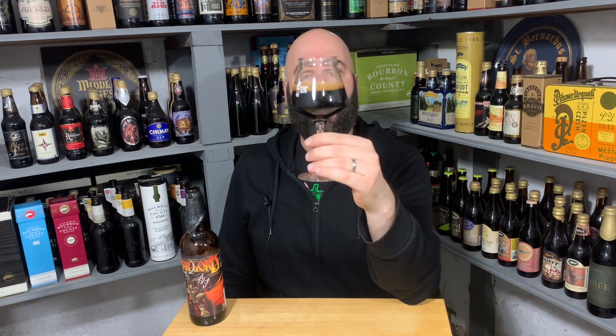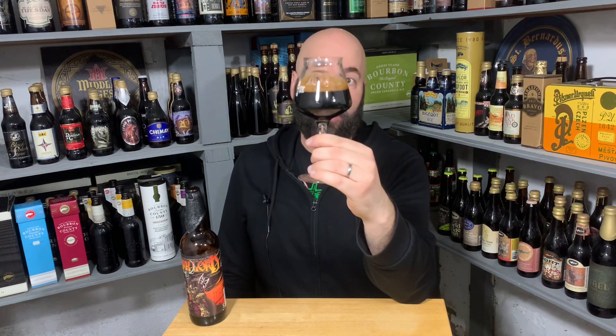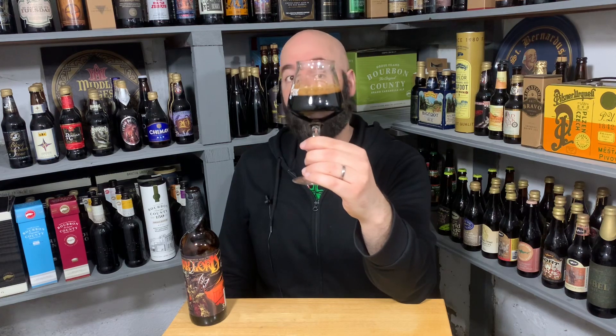Very dark — it's black. I actually don't even see any brown in it. About quarter finger of head. Mocha, relatively compact bubbles. Legs for sure. Some lacing sticking around. I'm actually kind of surprised that there's any lacing.